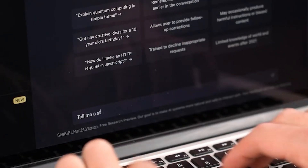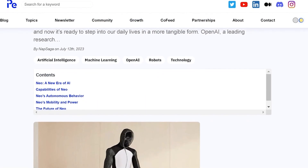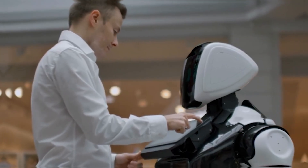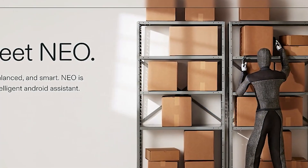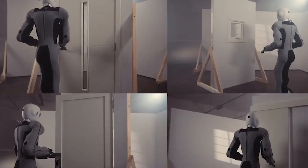What makes Neo truly impressive is the fluidity and agility of its movements, even when shown at normal speed. Unlike many other robot demonstrations that rely on accelerated playback to mask slower movements, Neo moves in a way that feels remarkably human-like. This is a significant advancement in humanoid robotics, one that suggests we're closer to a future where robots integrate seamlessly into our daily lives.